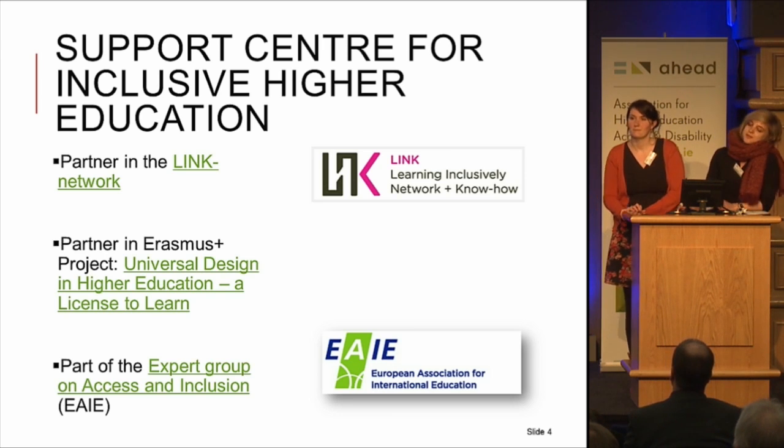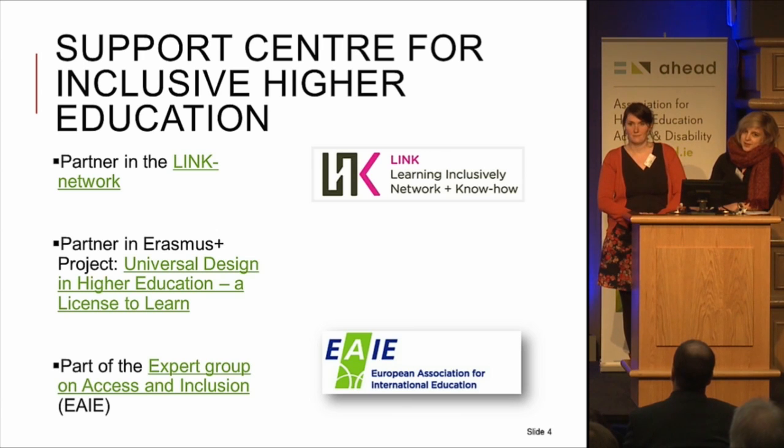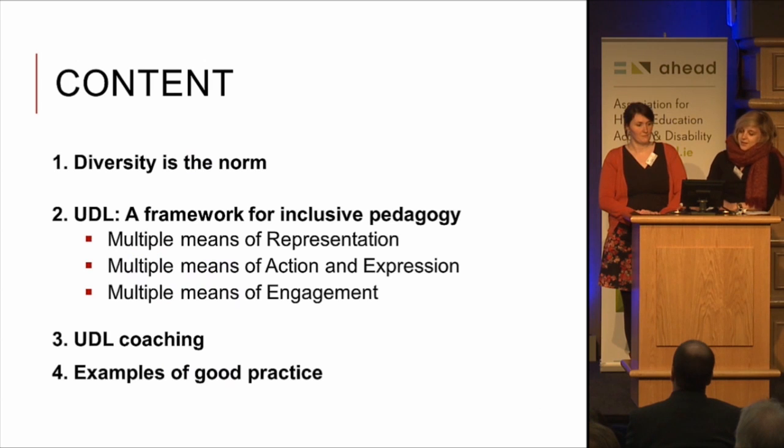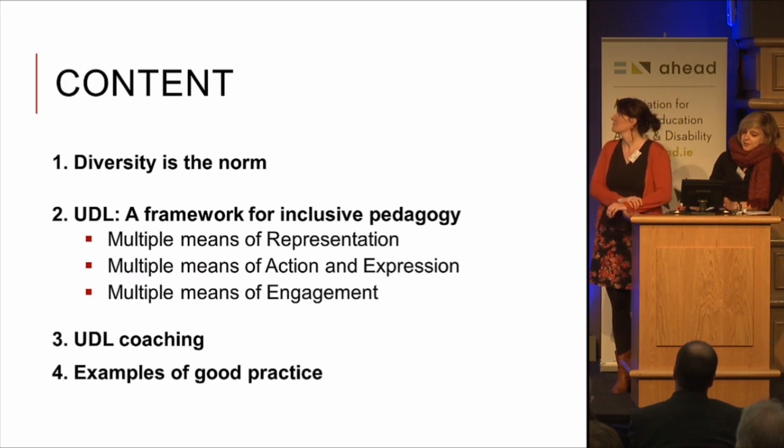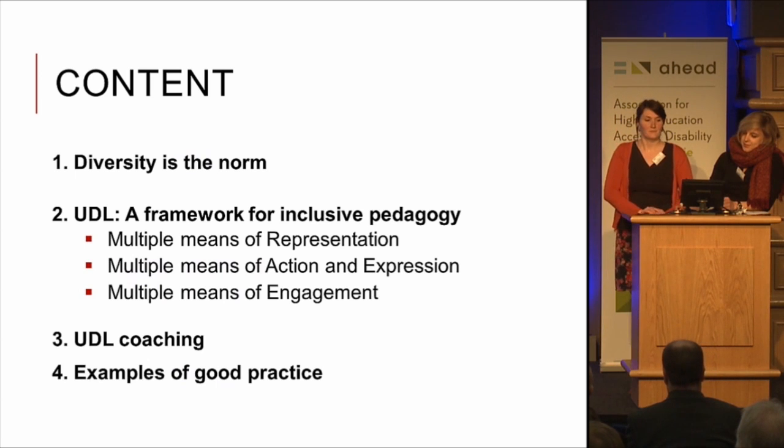As a support centre, we take part in different European projects. We are a partner in the LINK network, also a partner in a new Erasmus Plus project about universal design for learning, and we are part of the expert group on access and inclusion of EIEA. The content of this presentation will be on UDL and the UDL coaching we organise in Belgium, and also the examples of good practice.